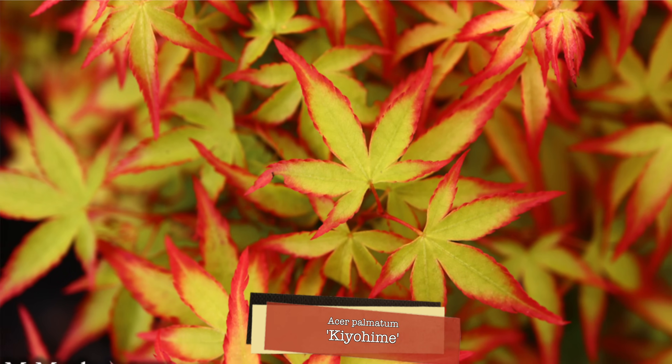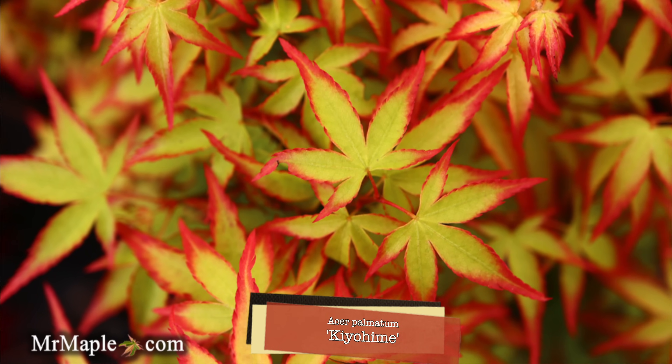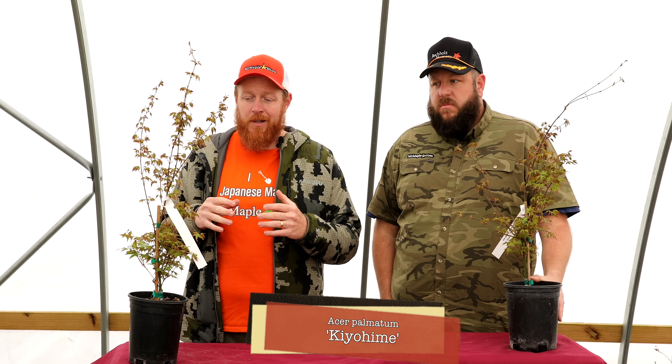We like to call this a toadstool shape — you get that little dome, not a weeping tree but that little hobbit hideout in the landscape. It looks great as a container topper too; put it in a big patio planter and you're done. Its durability in the heat is amazing — it's one of our most heat-tolerant maples. A beautiful, easy-to-grow tree.